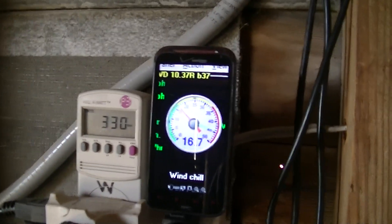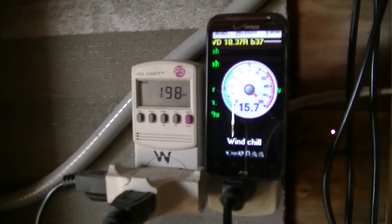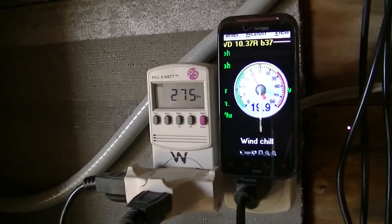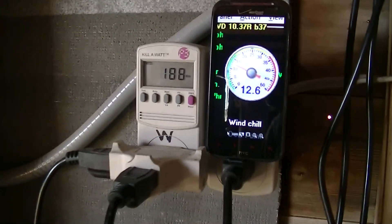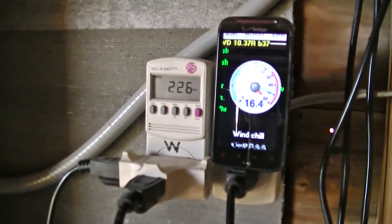I'm also seeing if splitting the output between the two GTIs will keep it out of overvolt more often and in the production zone. I'll make another video that shows that with the two GTIs stacked this way, it's not a perfect splitting — it seems like one takes about two thirds and the other about a third, but it does split it.